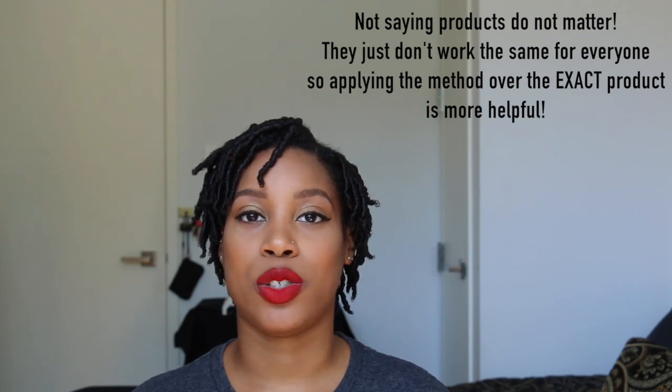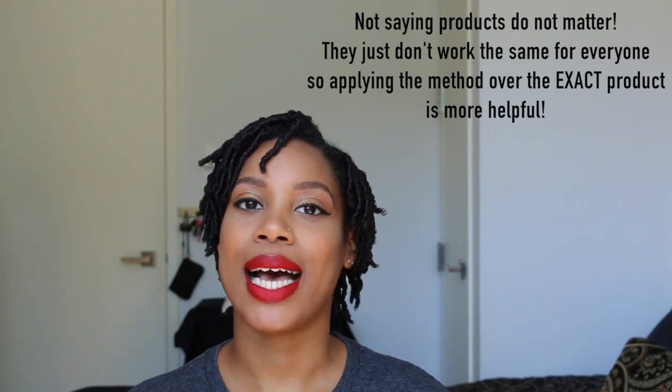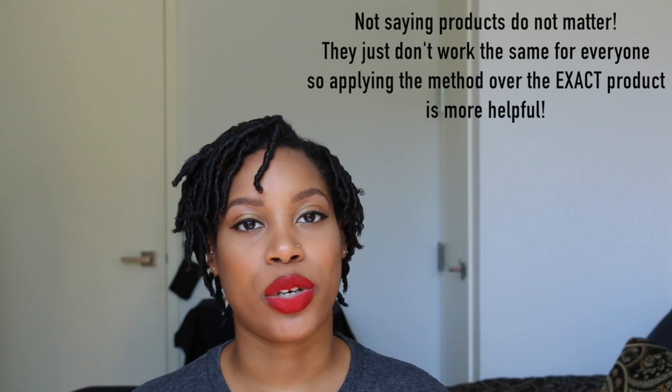To prove that, in this video, I've used products that I haven't really used before — just to show you that it's not necessarily the products, but how you use the products to help keep the moisture in your hair.